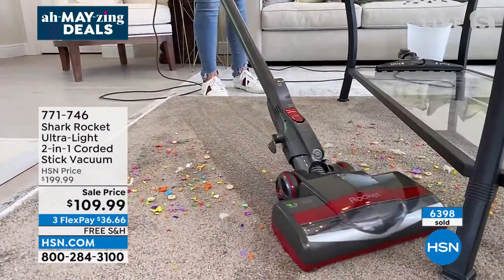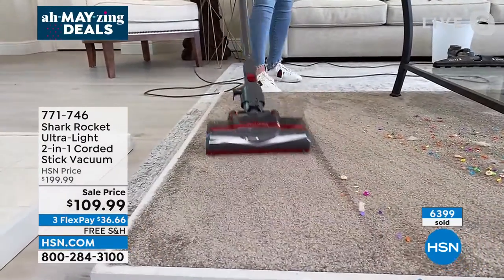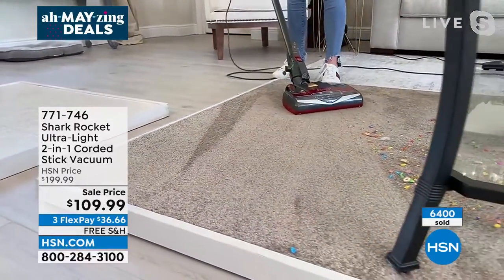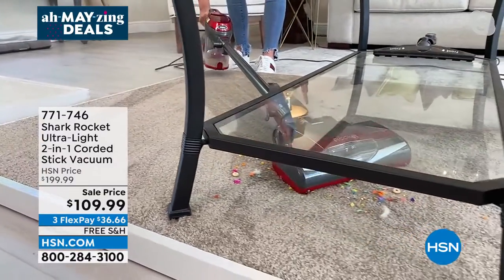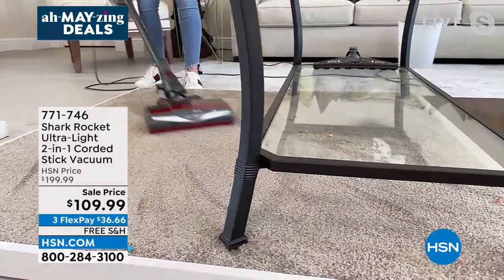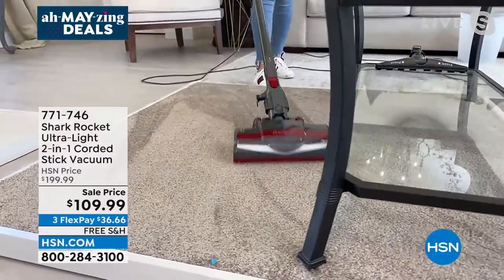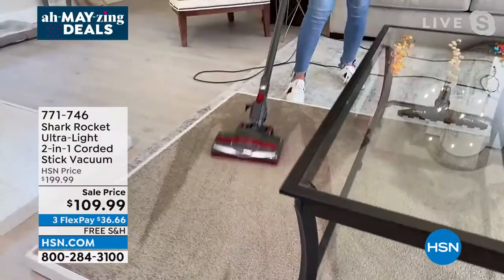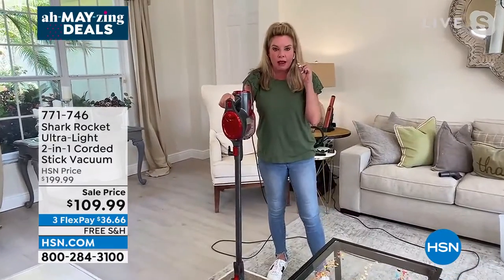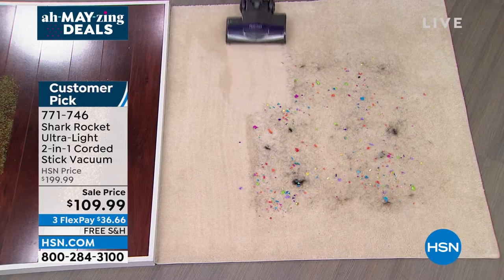If you've always wondered why people love Shark but never had one, this price is an incredible opportunity to see why. Look at the maneuverability — so lightweight and easy to move. I had a party with hair, sequins, and confetti — you know messes will keep coming. You might think twice before pulling out a big clunky vacuum, but with this ultralight two-in-one you won't hesitate. I have a Shark but not this ultralight model.